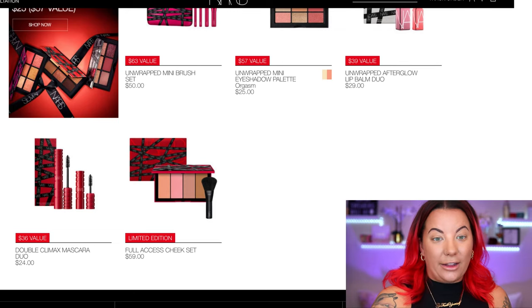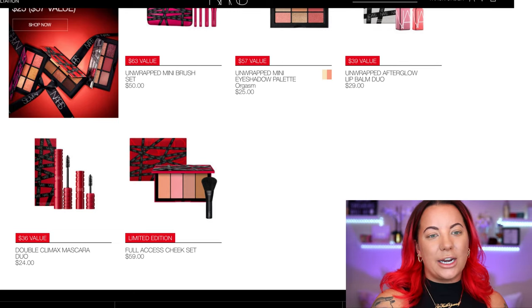So big holiday collection, and I think a lot of people are really excited about this year's. I'm really excited. I live for a bondage moment, so when I saw all of these, I was like, I gotta have it. NARS just kills it when it comes to packaging.